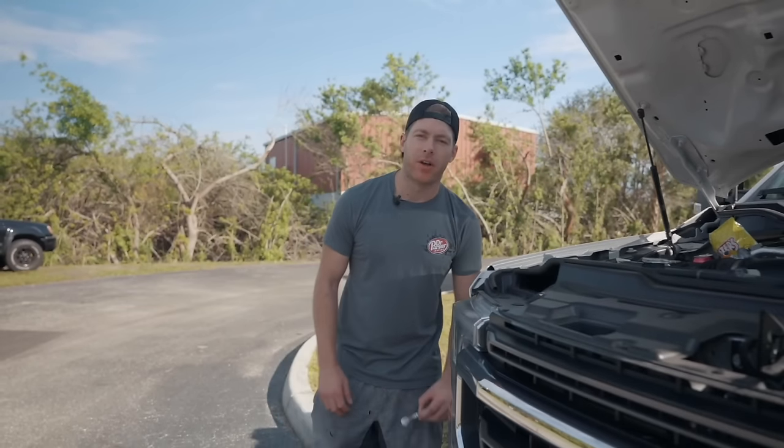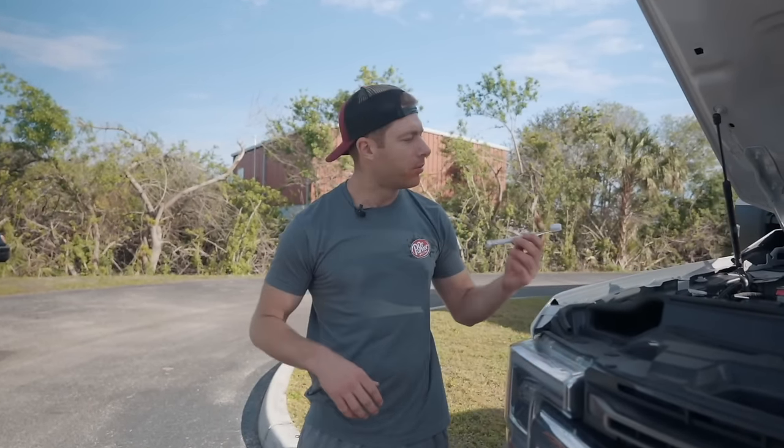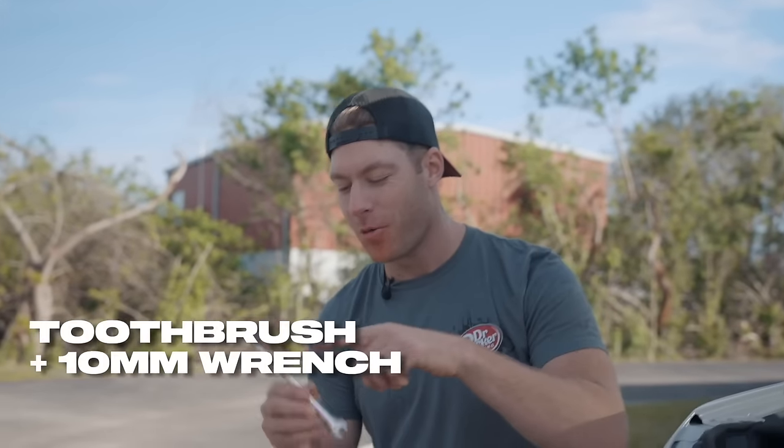Have you ever found yourself wrenching on your car, eating a bag of Flamin' Hot Cheetos, and drinking a Dr Pepper, and realized you really need to brush your teeth? Well, now's your chance — the Dr. Parker 10-millimeter tool brush: a toothbrush on one end, a 10-millimeter wrench on the other. CNC billet aluminum, lifetime warranty. Get them now at cletusmcfarland.com.